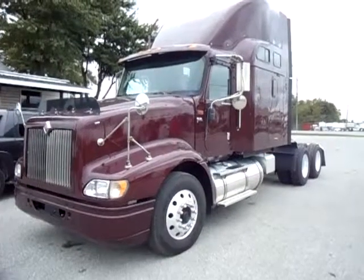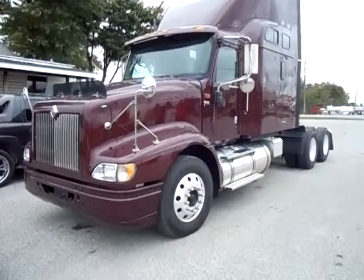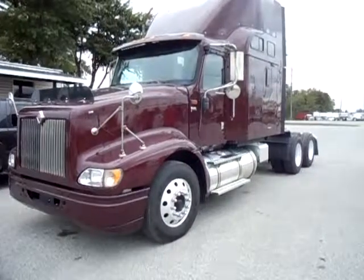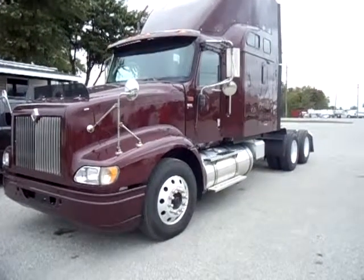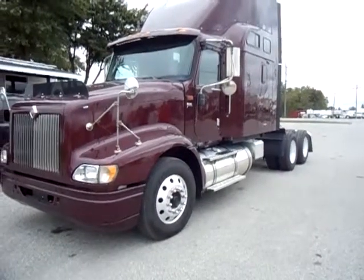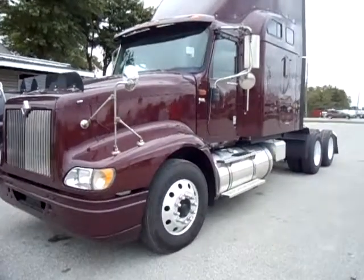Ladies and gentlemen, I want to give you a short video here of a 2007 International 9400i with a big condo sleeper on it. For a 2007, you're not going to find one in any better shape than this one right here. So take a look at this and spend a minute or two with me while I walk around this truck and show you what we have.